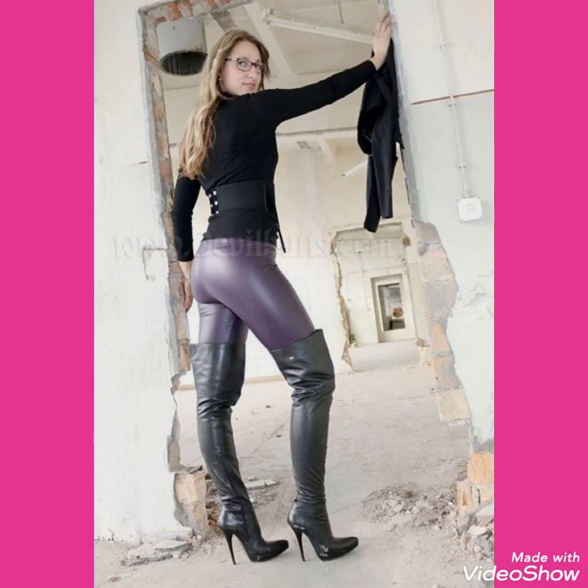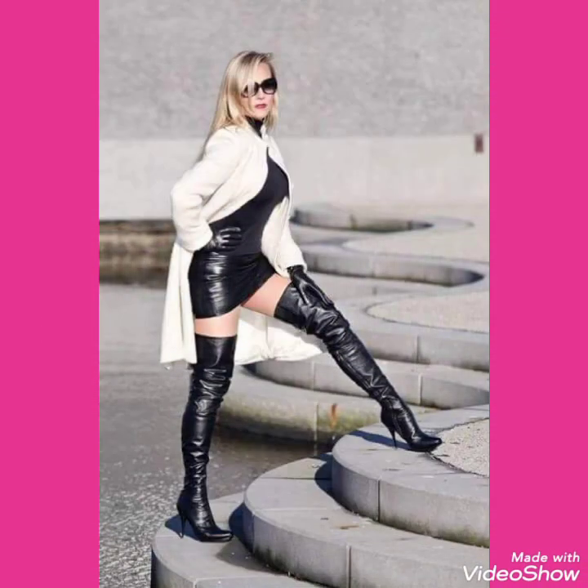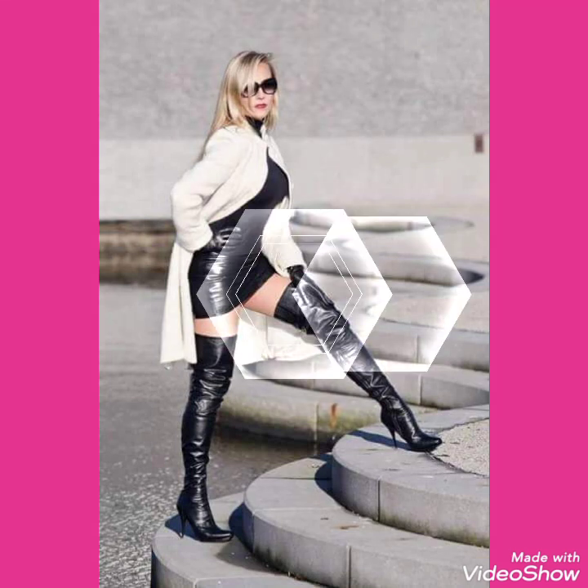I suggest you to watch this video till the end for more designs and more ideas about leather/latex stiletto knee-high heels long boots.